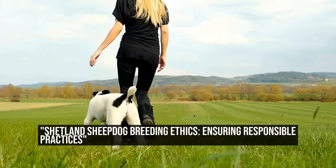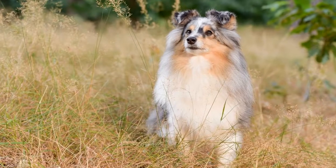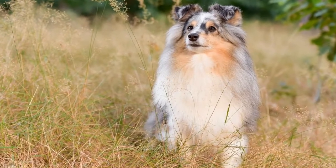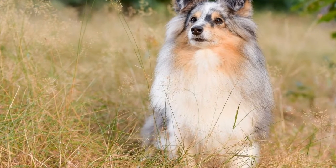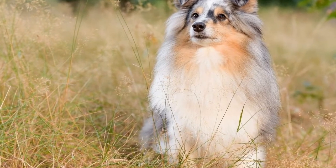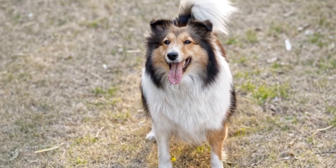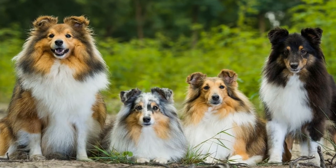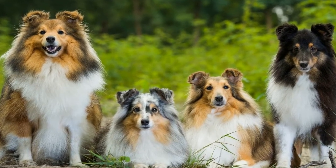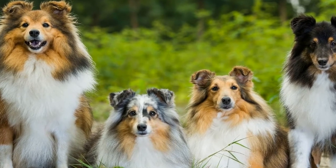Shetland Sheepdog Breeding Ethics: Ensuring Responsible Practices. Breeding dogs requires a great deal of responsibility, knowledge, and commitment. It is crucial to prioritize the ethical treatment and well-being of the animals involved. In this video, we will delve into the topic of Shetland Sheepdog breeding ethics and discuss responsible practices that should be followed by breeders.